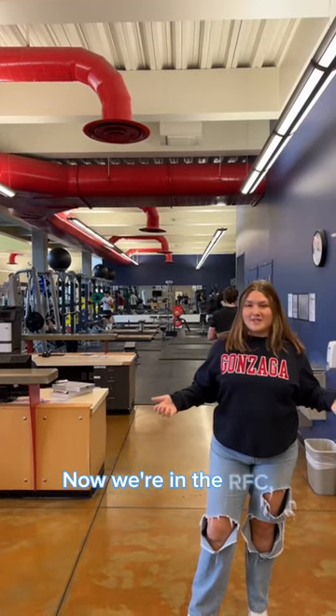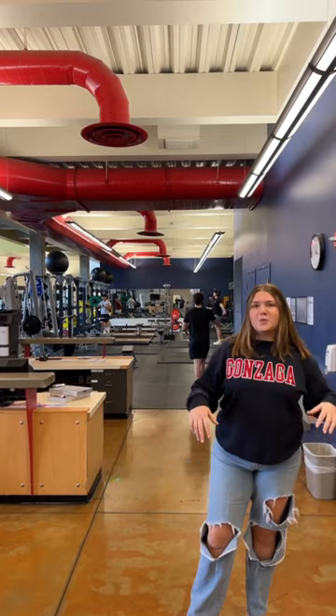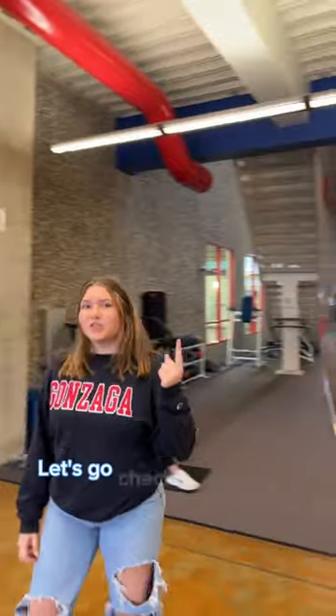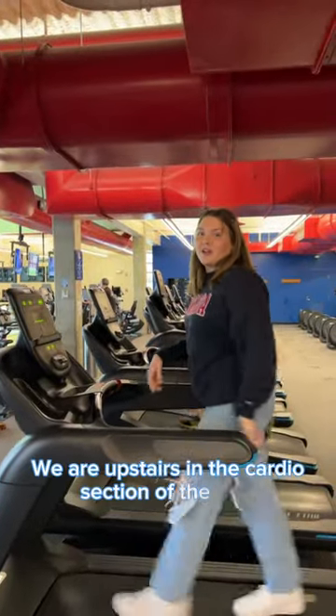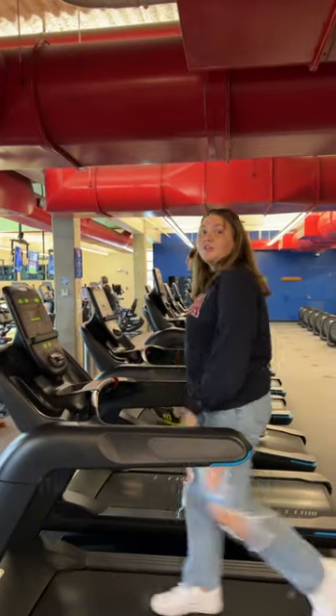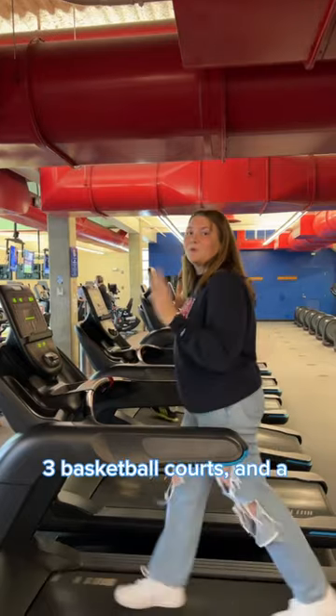And now we're at the RFC, our gym on campus. Downstairs is primarily our weightlifting equipment — the weight room behind me and all the machines over here. Let's go check out upstairs for our cardio equipment. Upstairs in the cardio section of the RFC, we have tons of different equipment for all students to use. The RFC also has an indoor track, three basketball courts, and a pool.